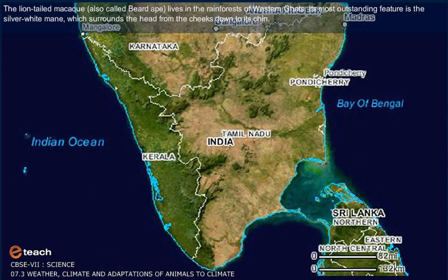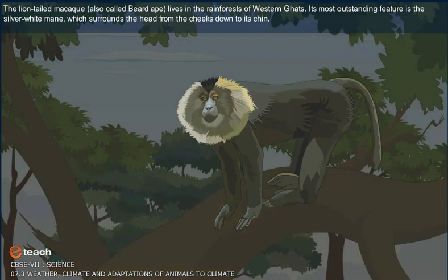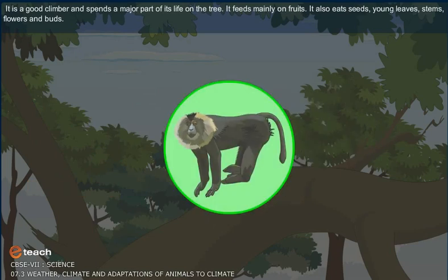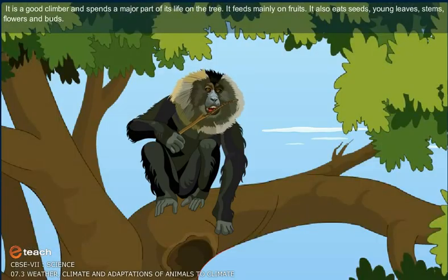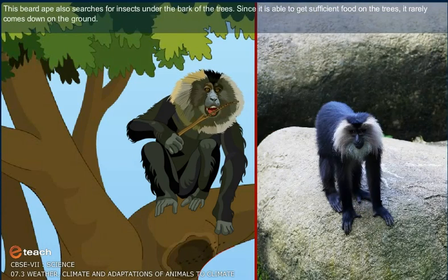The lion-tailed macaque, also called beard ape, lives in the rainforests of Western Ghats. Its most outstanding feature is the silver-white mane which surrounds the head from the cheeks down to its chin. It is a good climber and spends a major part of its life on the tree. It feeds mainly on fruits, and also eats seeds, young leaves, stems, flowers and buds. This beard ape also searches for insects under the bark of trees. Since it is able to get sufficient food on the trees, it rarely comes down on the ground.